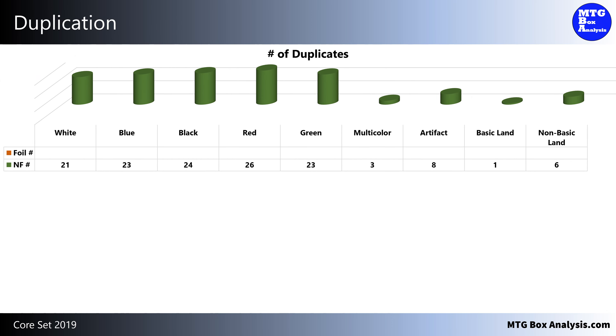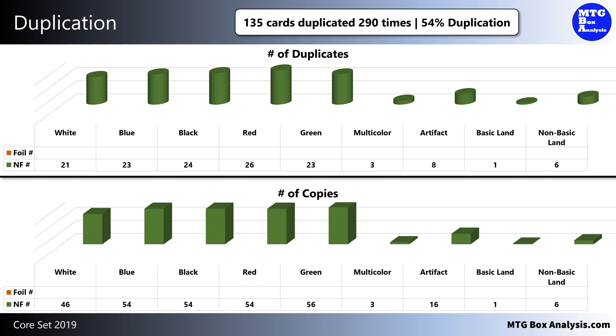In this box, we saw 250 unique cards, which means that 290 of the cards were duplicates. This gave us a duplication rate of 54%, which is 2% more than we saw in the Core 2020 and Core 2021 booster boxes. In total, we saw 55 playsets of common cards in the box, and 3 of the commons were seen 6 times.